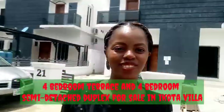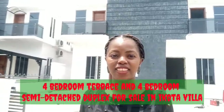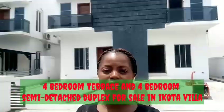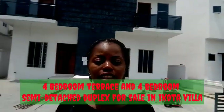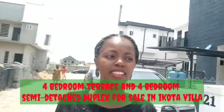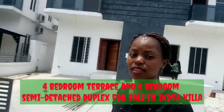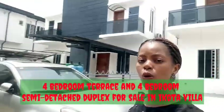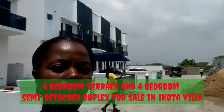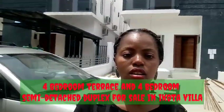Hello, this is your next home right here at Signature Villa estate. This is Signature Villa at a quarter, and right here we have our four bedroom semi-detached duplexes.